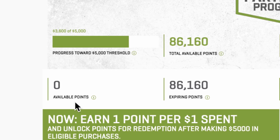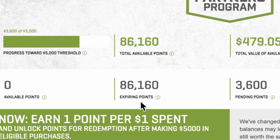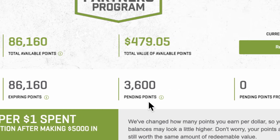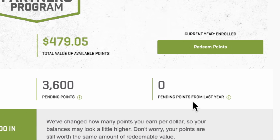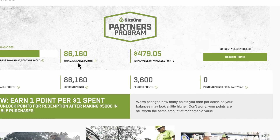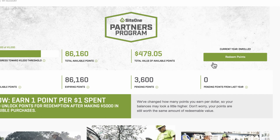Want to see your point totals? Anytime you log in, you'll get a real-time snapshot of: available points you've already earned, points expiring at the end of the year, pending points earned once you hit your spend threshold and invoices are paid in full, pending points from last year which will be applied to your expiring balance, and the total available points plus their value.